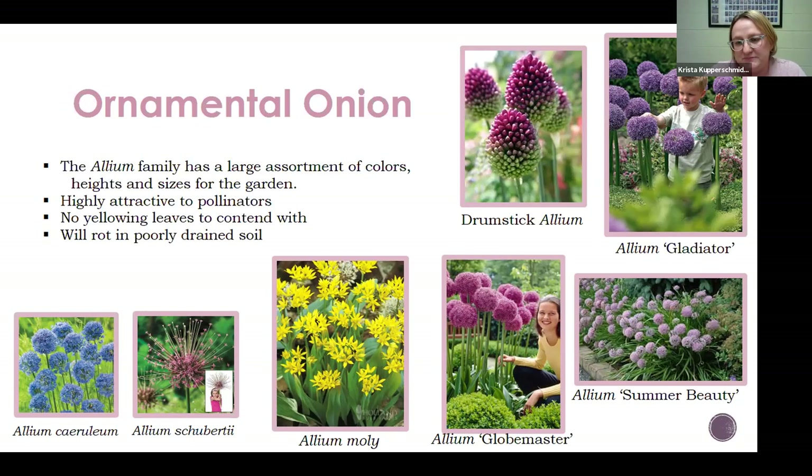They're starting to come out with more varieties of this one — Summer Beauty, Millennium, which I believe is in Millennium Park, and others. The only thing to note is that they appreciate drier soil — definitely don't want to be in wet conditions or they will rot. I planted quite a few years ago in an area that was holding moisture, and when none of them came back, that was the key that it was wetter than I thought. Also, there's no yellowing leaves to contend with — these tend to be quicker about dying back, with not as much foliage to deal with.